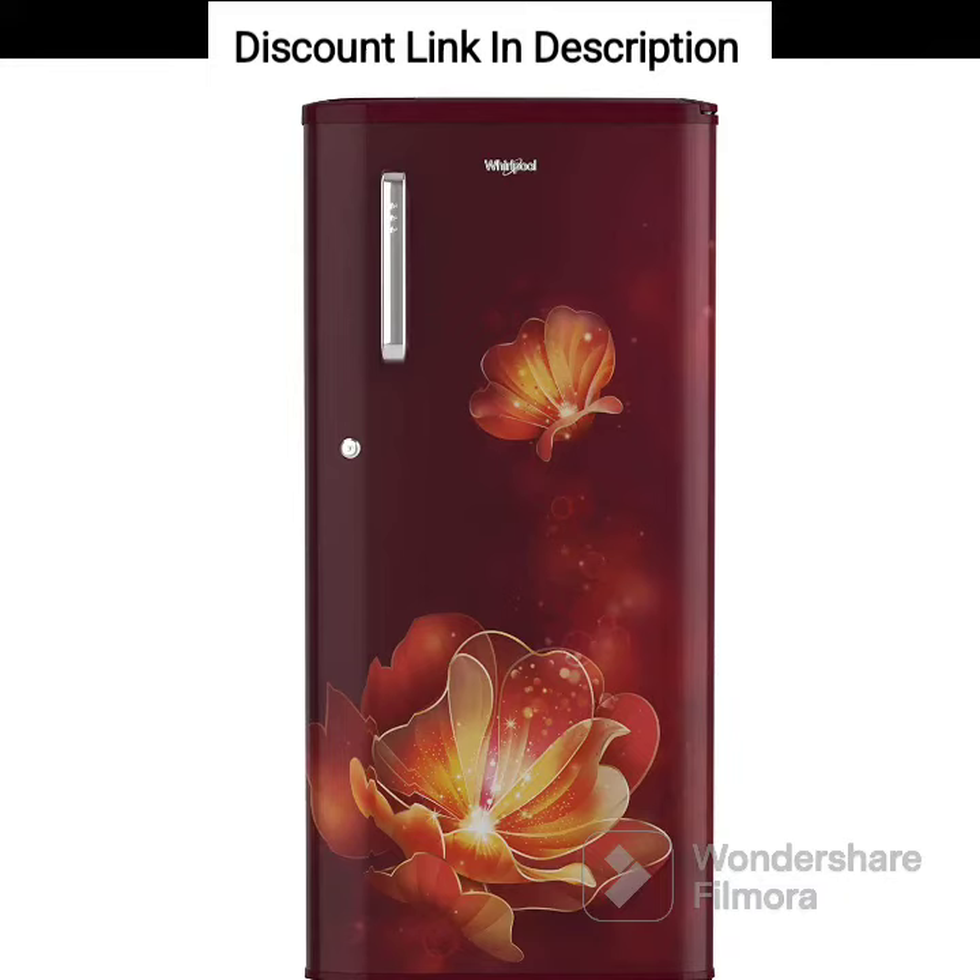The Whirlpool 184L 4-Star Inverter Direct Cool Single Door Refrigerator, model 205WDEPRM4SNV Wine Radiance Z, comes with various features that make it a good option for small families or individuals. Here's a review of its key features.